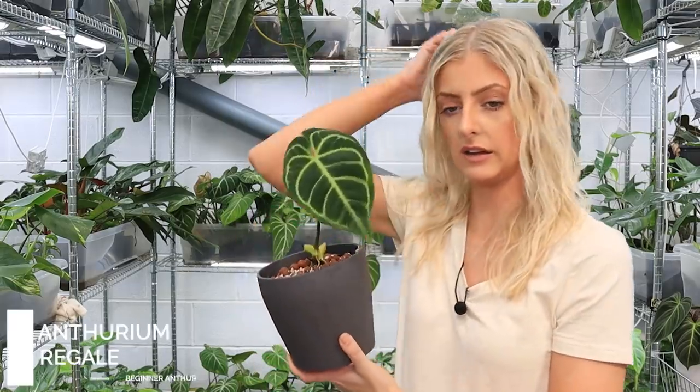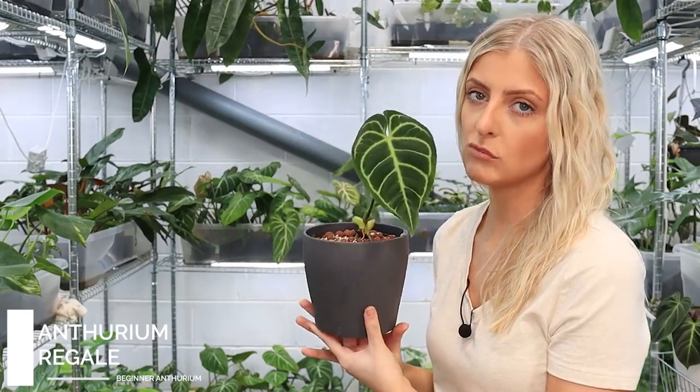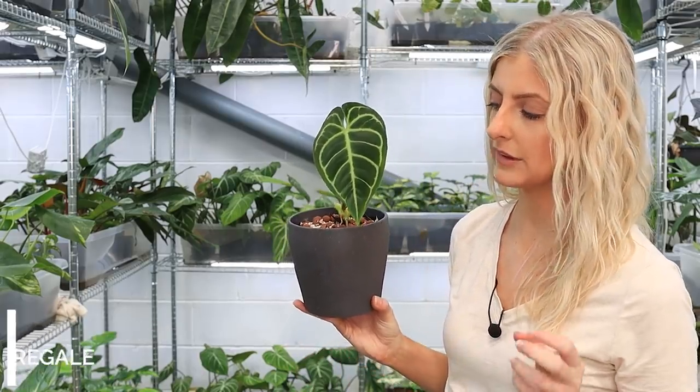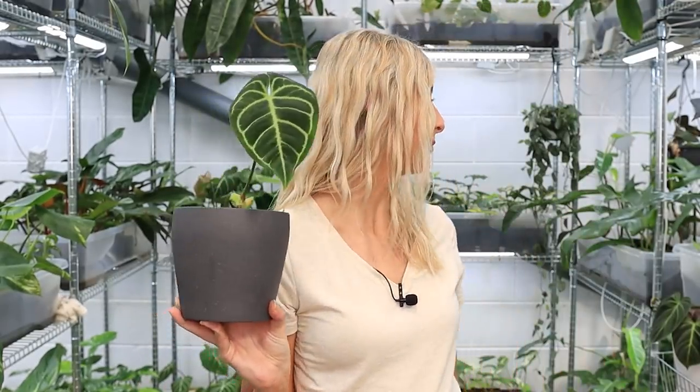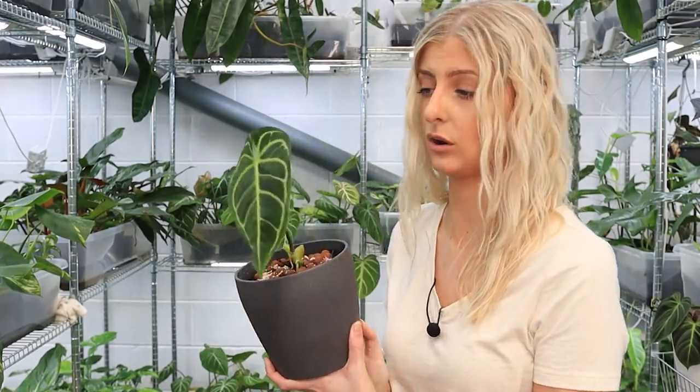This next Anthurium I'm going to show you is quite small, but a lot of people grow these very large because they are very impressive. They're very regal — and that's a clue as to what Anthurium it is. This is a small boy, but this here is Anthurium regale. He's only a little baby — I don't think it's the regular form of regale, it's a little bit of a variation. He's not that easy, not that difficult — I used to think this plant was the most difficult plant on planet Earth, but it turns out it's not.